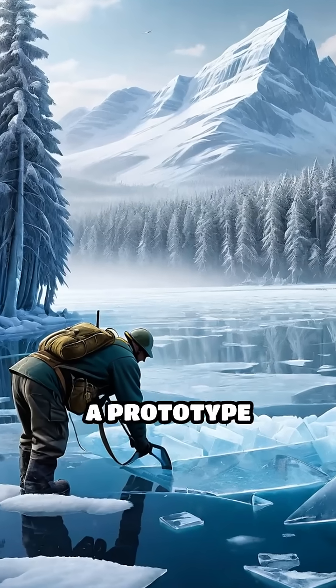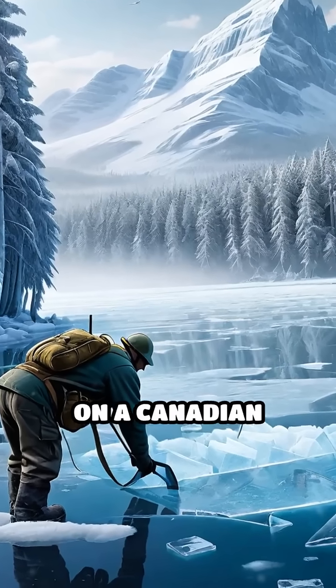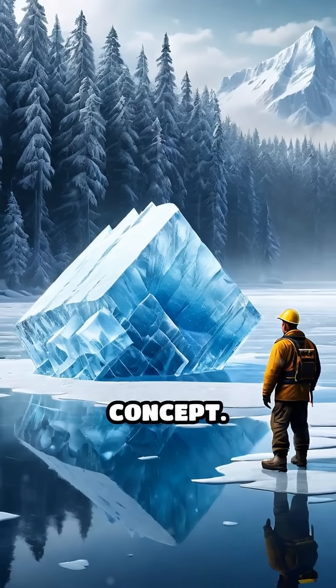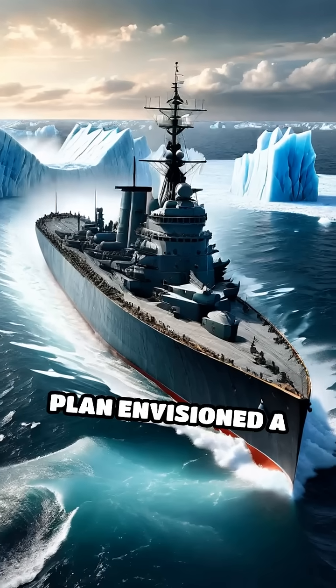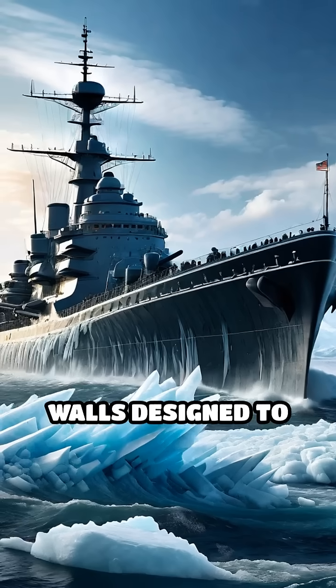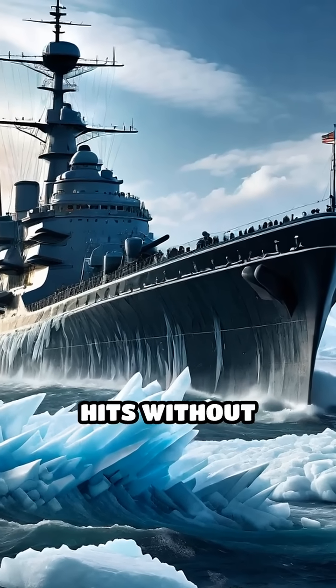In 1943, a prototype was constructed on a Canadian lake, stretching over 60 feet long, to test the concept. The full-scale plan envisioned a colossal vessel over 2,000 feet long, with thick walls designed to absorb torpedo hits without sinking.